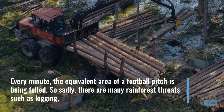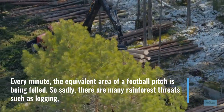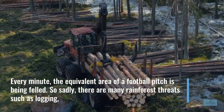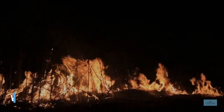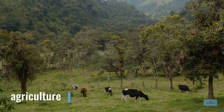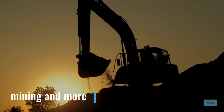Every minute, the equivalent area of a football pitch is being felled. Sadly, there are many threats to rainforests, such as logging, wildfires, deforestation, agriculture, mining and more.